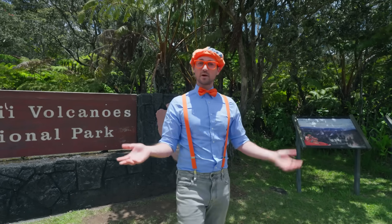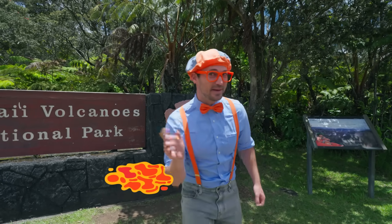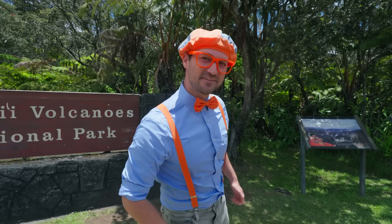Maybe we'll find out what it looks like after it erupts, or maybe some lava tubes, and maybe some steam! Are you ready to learn and have some fun?